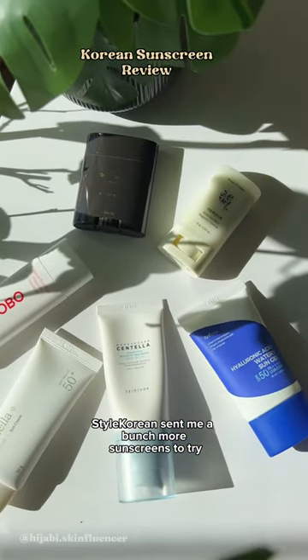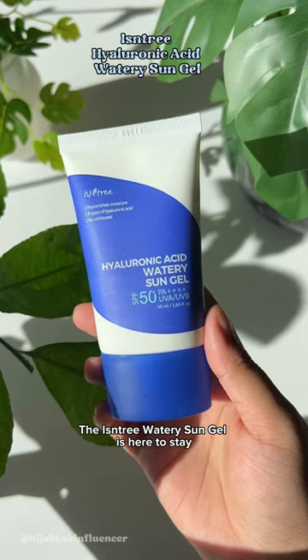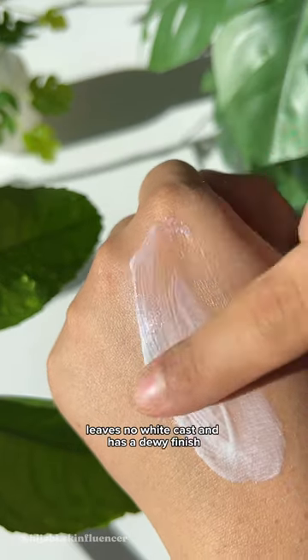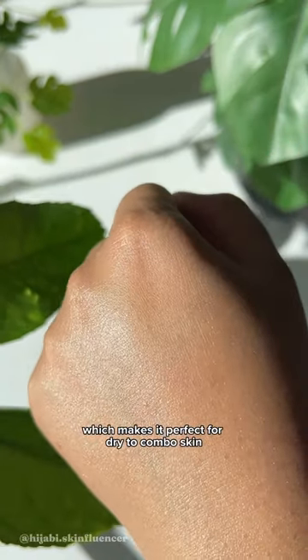Tau Korean sent me a bunch more sunscreens to try, so let's talk about them. The Isintree Watery Sun Gel is here to stay. It's light, hydrating, leaves no white cast, and has a dewy finish, which makes it perfect for dry to combo skin.